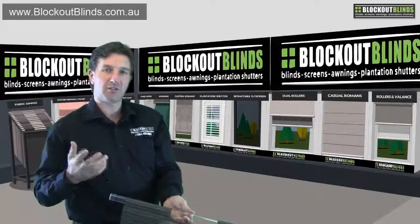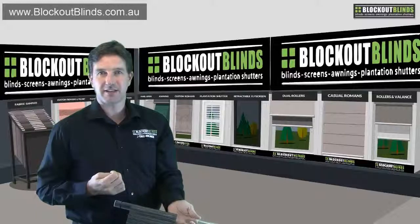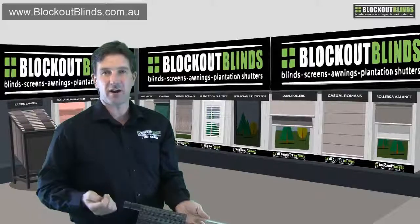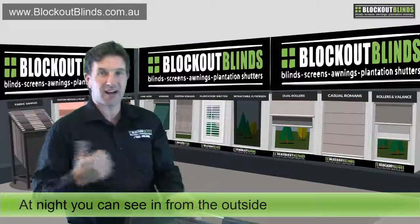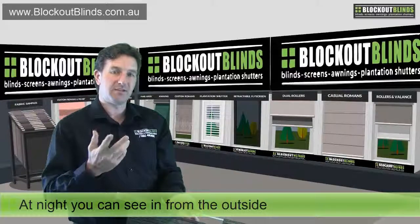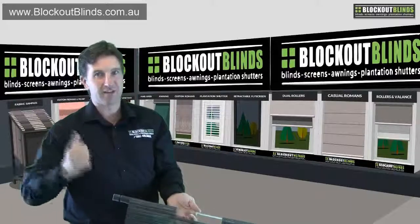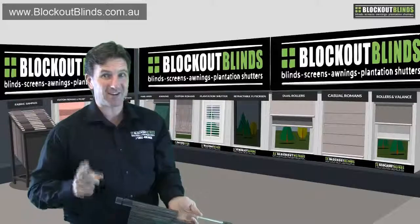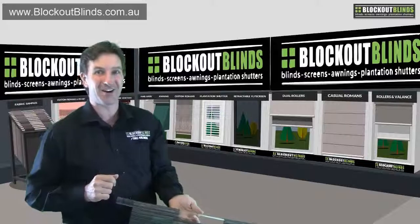Next we have a photo looking from the outside in, showing what it looks like when the screen blind is down from the outside. As you can see, you can't see in at all. The only thing with screen blinds is that if you have them down at night time with the lights on inside — hence it's lighter inside and dark outside — the effect is reversed. People will be able to see in, but you won't be able to see out. You need to be aware of that so you're not caught unaware that people can see you from outside at night time.